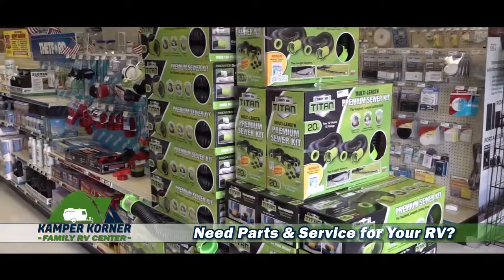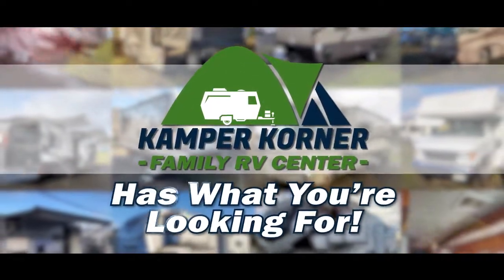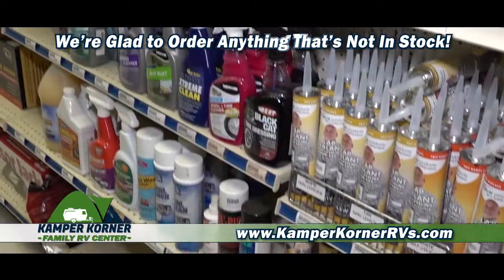If you need parts or service for your trailer, toy hauler, motorhome, or fifth wheel, Camper Corner Family RV Center has what you're looking for. Our new parts department is growing daily, and we're glad to order anything that's not in stock.